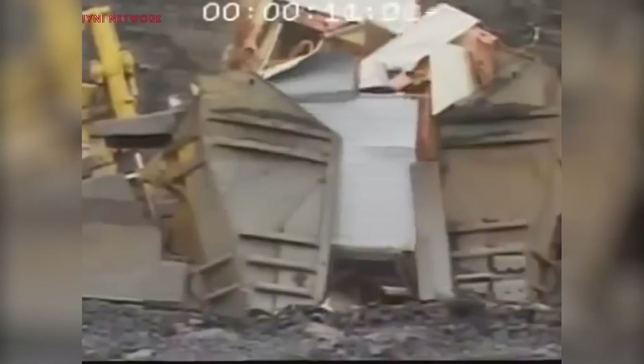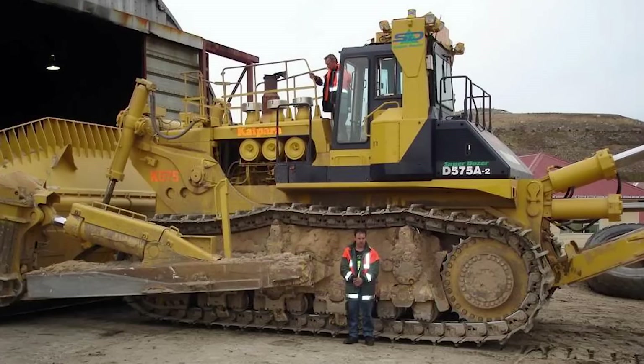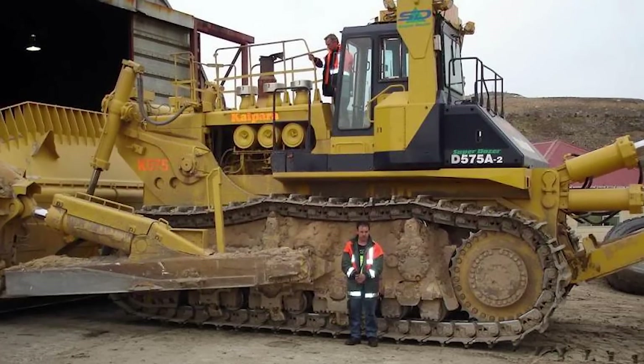This is the go-to machine for surface mine operations in the US, Canada, and Australia. With a 12-cylinder four-stroke engine that produces 1,150 horsepower, it's an absolute workhorse.